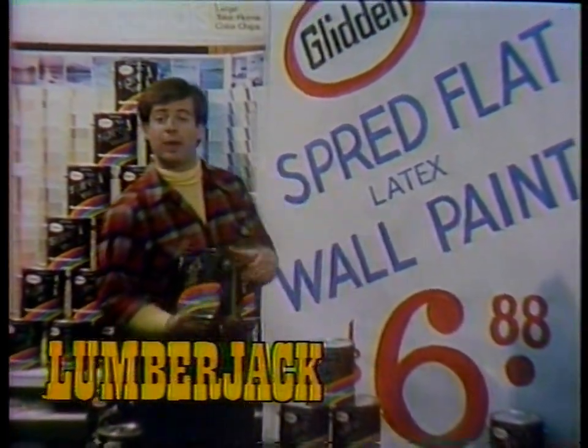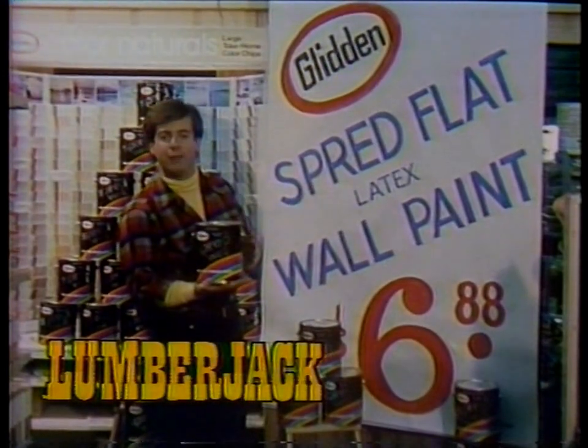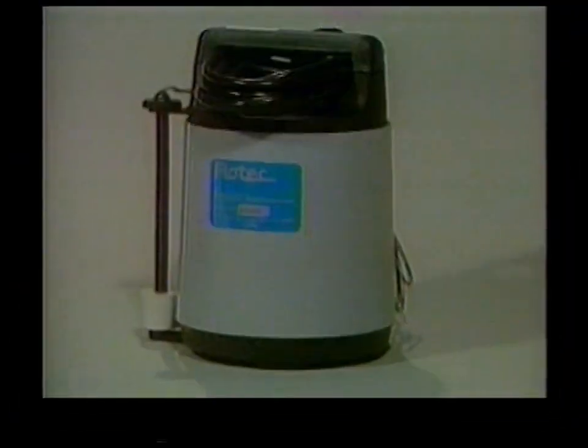Come in to Lumberjack now for the Glidden Spread Latex Interior Wall Paint Sale. At $6.88 a gallon, you can stock up now and paint later with free tinting anytime from Lumberjack. Save at Lumberjack!